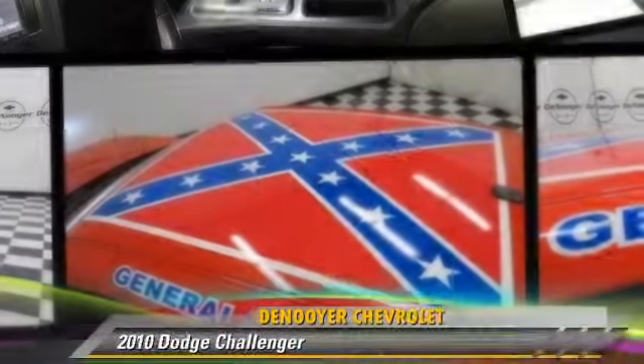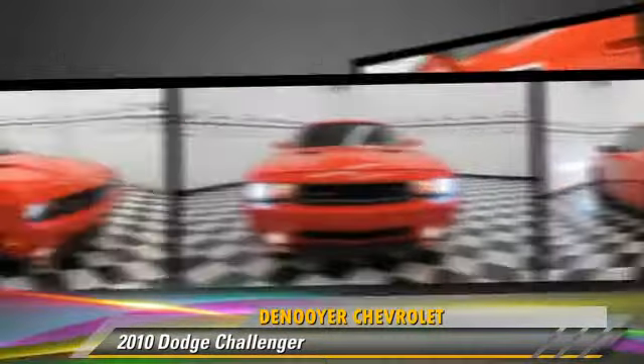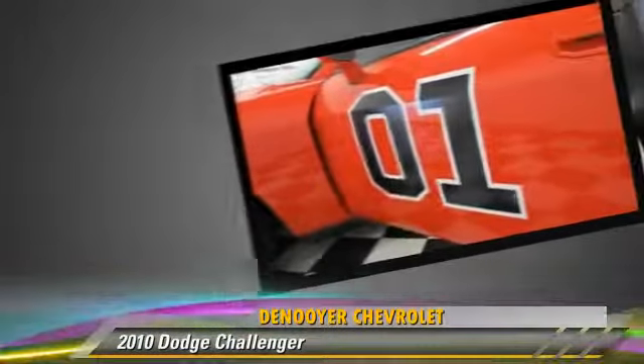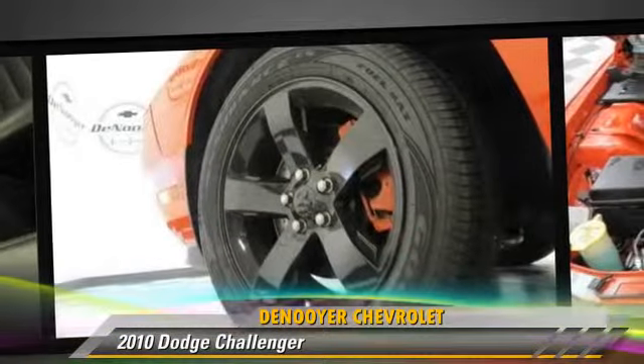Powered by an 8-cylinder engine with a 5-speed automatic transmission, this vehicle, with fewer than 75,000 miles on the odometer, is well-equipped. This Dodge features dual front airbags, fog lights, and air conditioning.